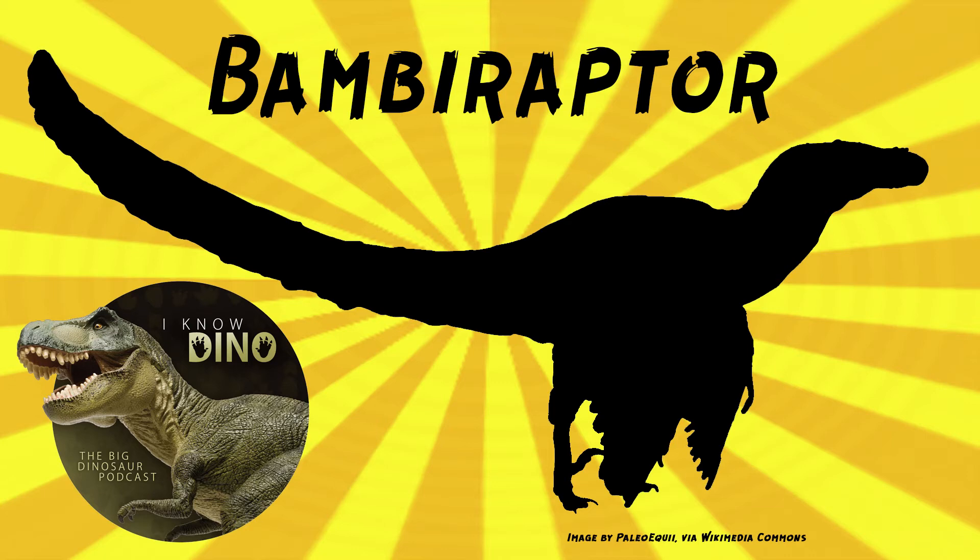Bambiraptor was described and named by David Burnham and others in 2000, and the skeleton is about 95% complete. Because the skeleton was so complete, it's been called the Rosetta Stone of Raptors, and John Ostrom called it a jewel.